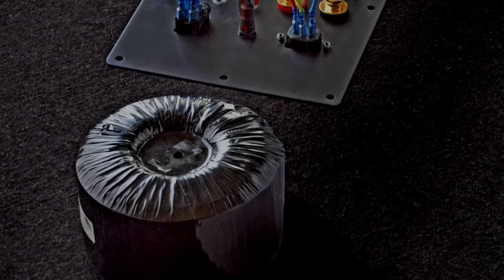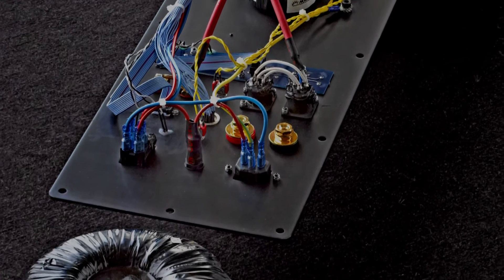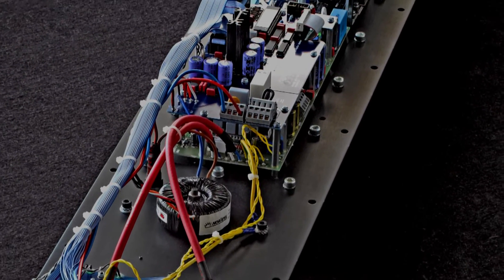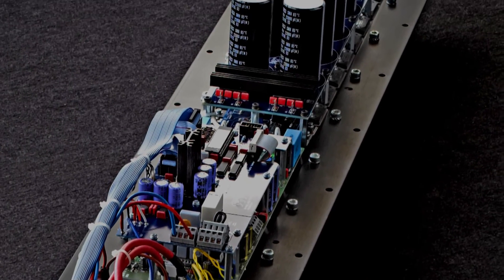Built-in bass amplification is not a mere convenience feature. Because the Gryphon bass power amplifier is specially designed for ideal integration with the bass drivers, crossover, and cabinet of the Trident II, it will always deliver performance superior to any separate general purpose amplifier.